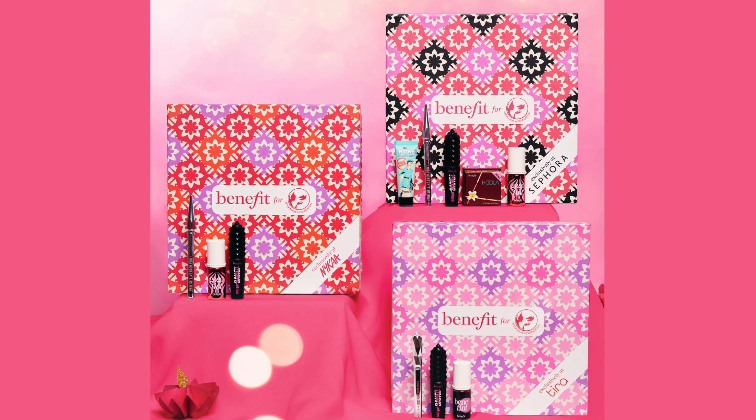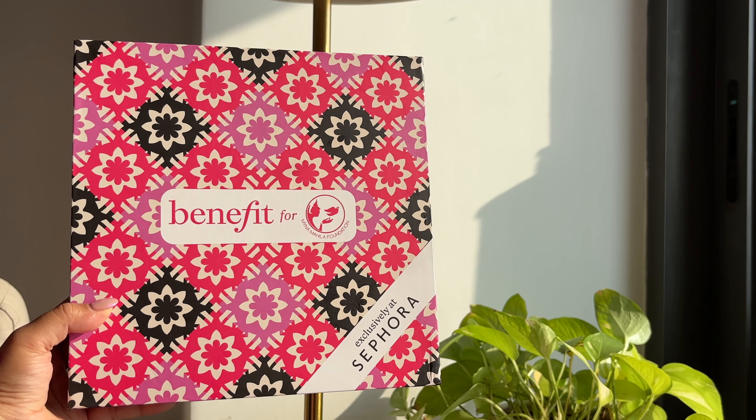For this initiative, Benefit has created three exclusive bestseller savings kits for Sephora, Nika, and Tira. The one that I'm showing you today is the Sephora exclusive — you're not going to find it anywhere else.